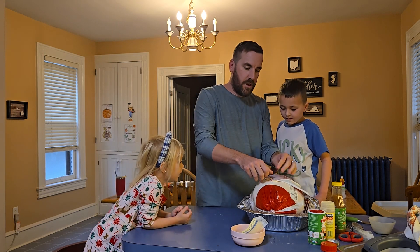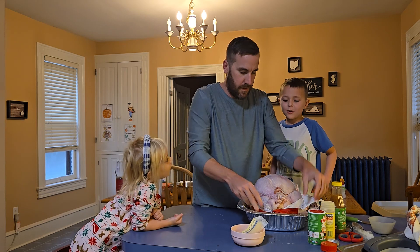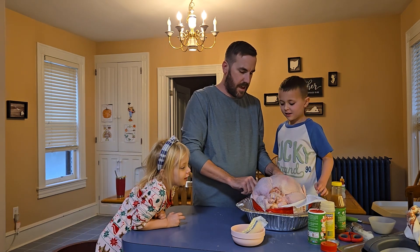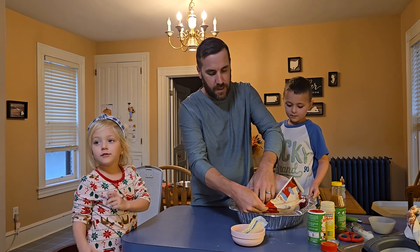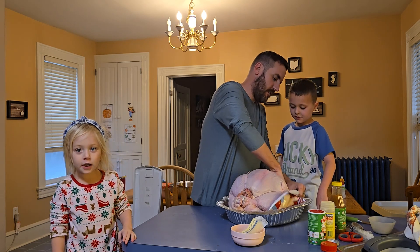What do you think we should call this turkey? Pull it closer just to see. Gobble, gobble, gobble. Ew, look at that. Don't touch it. We need to seal the turkey patty.